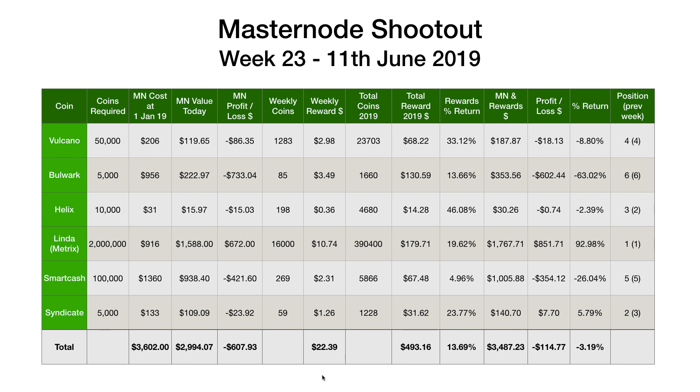Let's jump straight in and have a look at the rewards this last week. It's been another uneventful week. We haven't had any upgrades or issues with any of the Masternodes, no reboots or anything like that required, which is nice. That's two or three weeks on the trot where everything's run pretty smoothly.